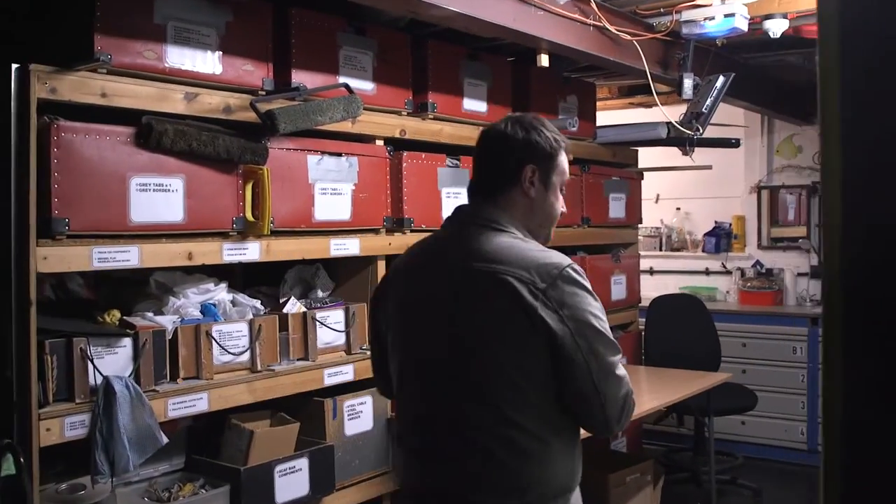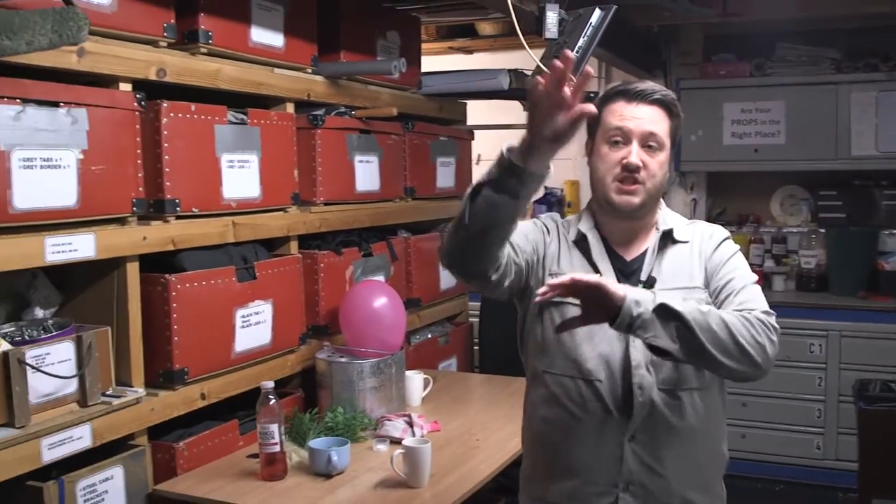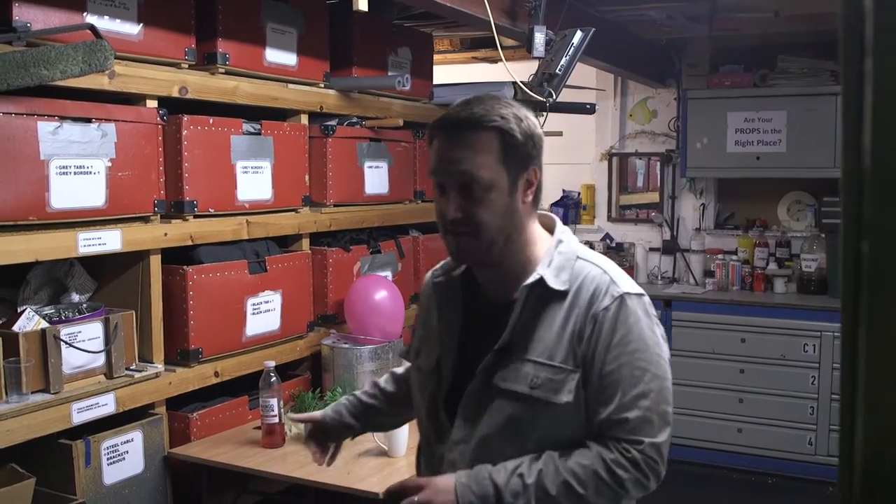Coming through here leads us to backstage. This is our prop dock area — generally this is where most of the props that are used in the show are laid out. There might be a couple of strategic prop tables around the set, but generally this is where they're kept and maintained.